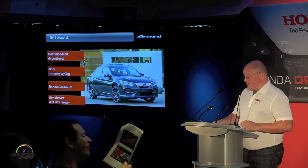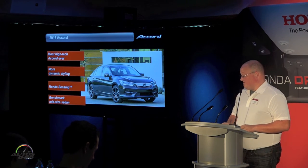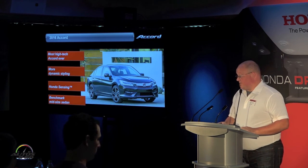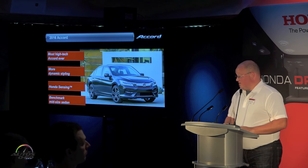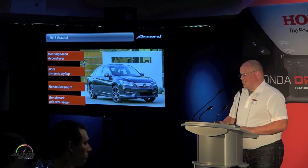We think this is the most high-tech Accord ever. It's our flagship and our benchmark for the segment. With its more dynamic styling and the addition of Honda Sensing, we think we've really got a great product here, and we're going to be continuing to lead the midsize segment.